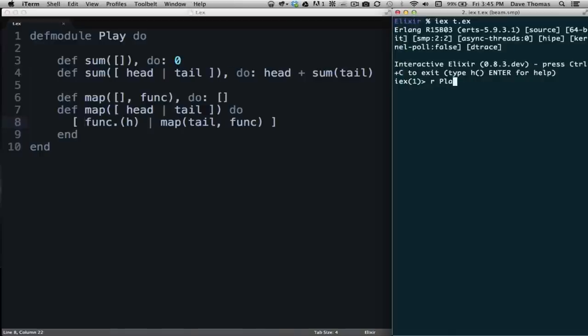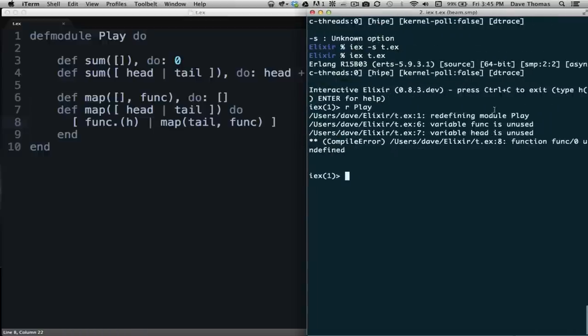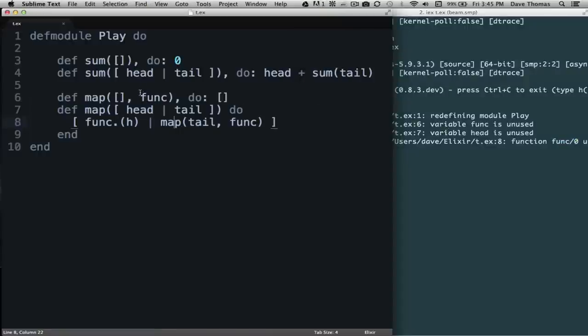Back in the console we try to reload the code and get some compilation errors. We have two warnings: the variable 'funk' is unused on line 6, and the variable 'head' is unused on line 7. For 'funk' being unused in the empty list clause, I put an underscore in front of the name — '_funk' — to tell Elixir that it's fine if this parameter is unused. I could have used a naked underscore, but I personally prefer putting the name there as documentation of what that parameter should be.